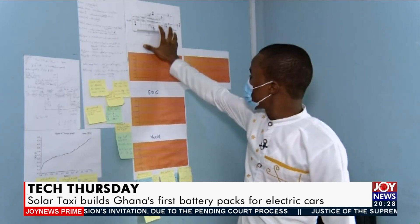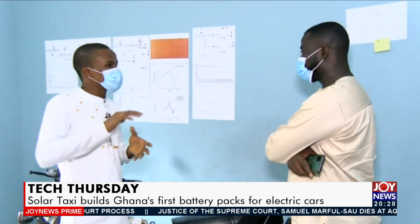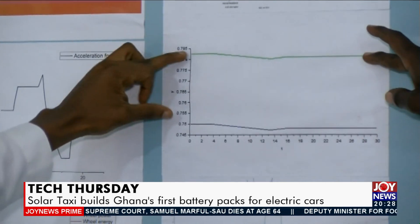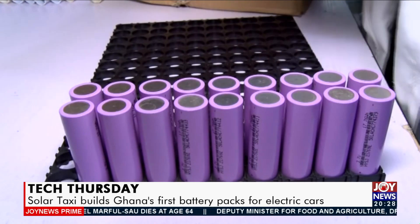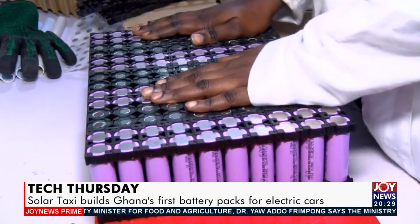A team led by Christopher Amewuho went through the design and research process aimed at improving efficiency and reducing the cost of battery packs. Using discarded computer batteries for a trial, a battery arrangement formula of 400 joint cells of 21 by 700 lithium-ion cells produces a 7 kilowatt-hour capacity battery pack for motorbikes.